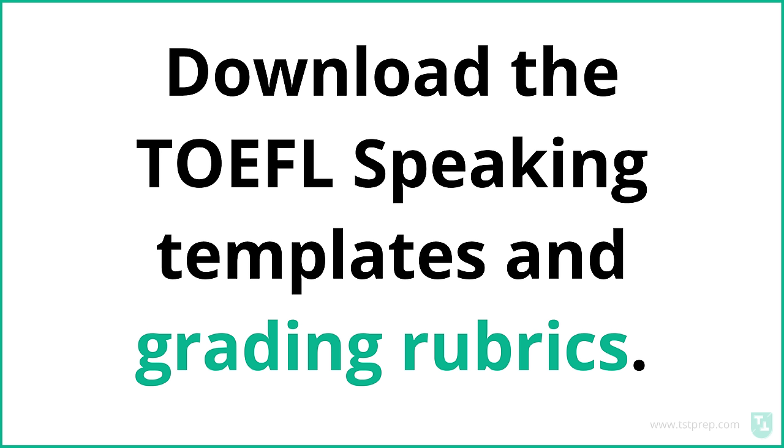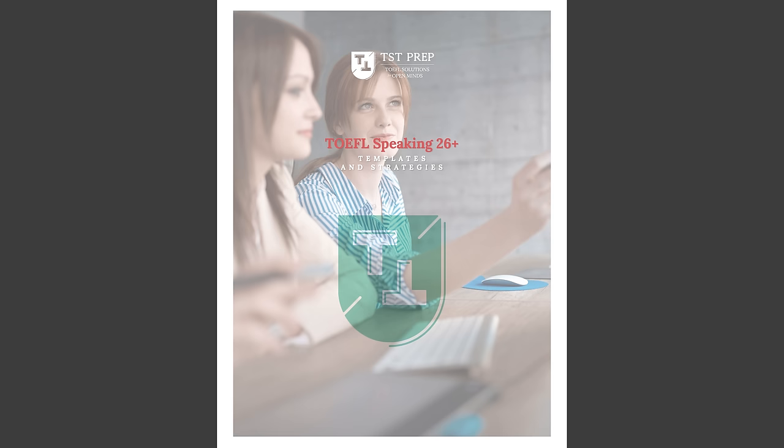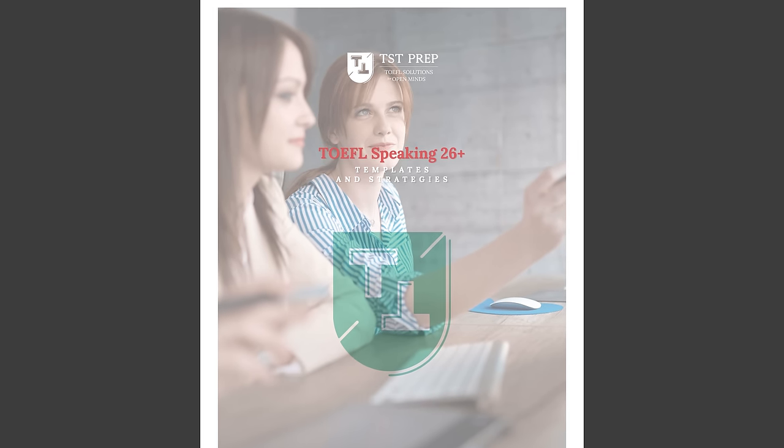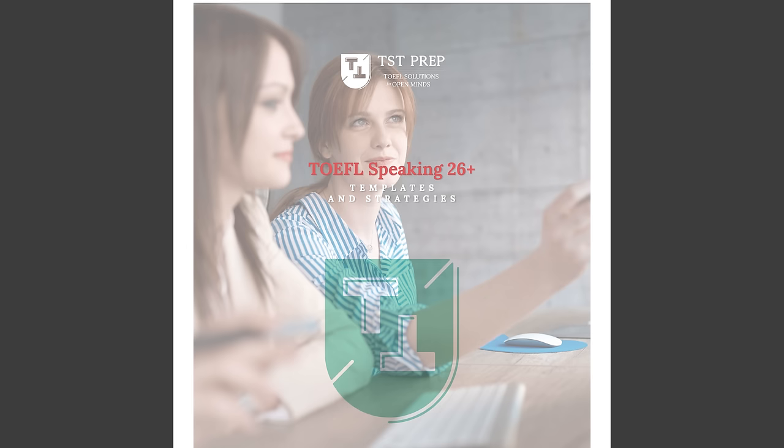You can also download our speaking templates and grading rubrics, and I'll put a link so you can grade yourself if you want. I'll also put a link to a website called My Speaking Score, which gives you feedback on your speaking. I will also give you sample responses at the end of the test, so you can hear how you should respond. You can also download the PDF if you want the text version. Link in the description.